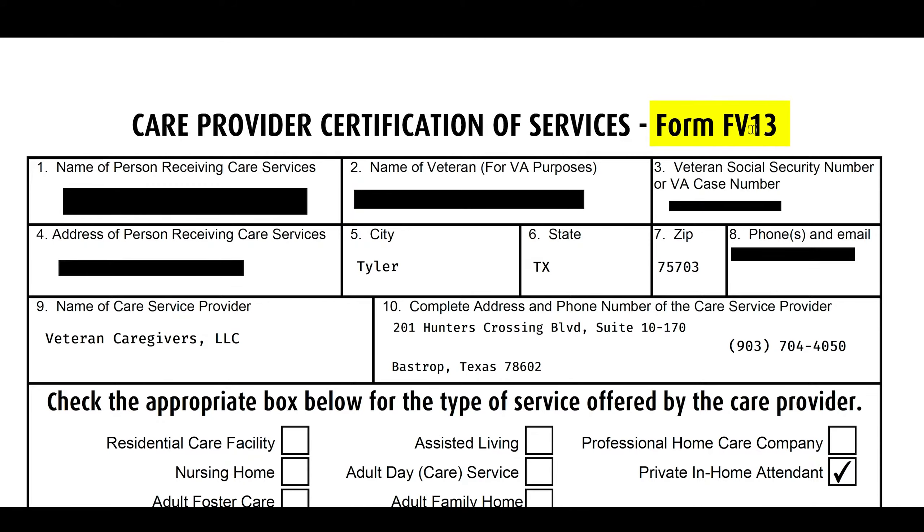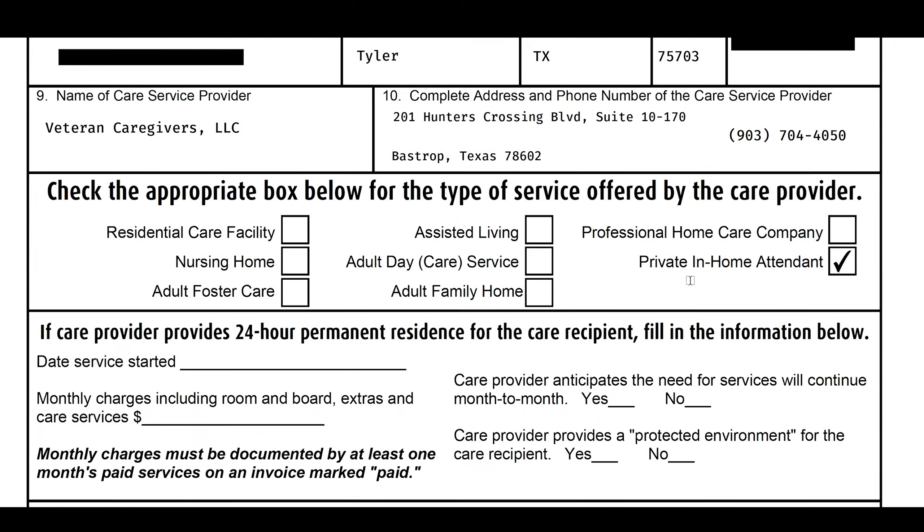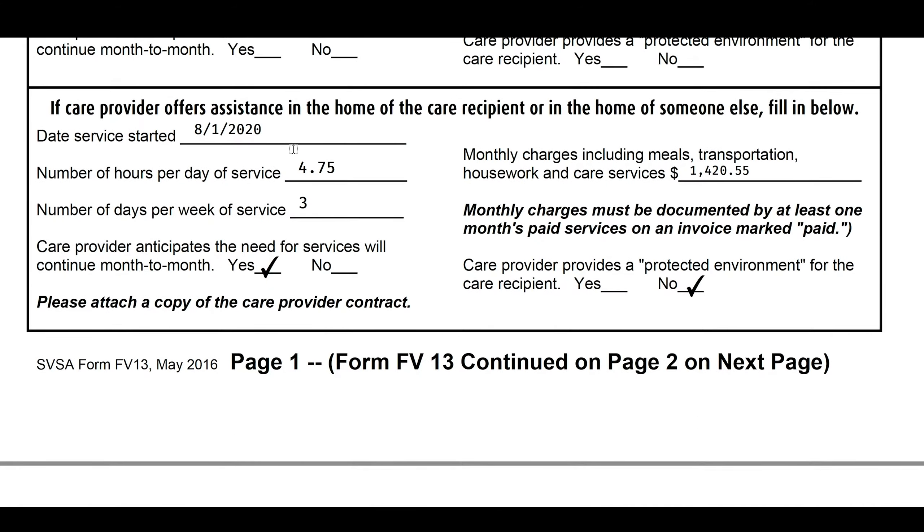Here's the FV13 form. This form communicates — scrolling down to this section — 'if care provider offers assistance in the home of a care recipient or in the home of someone else, fill out this section.' The $1,420 is filled out clearly right here, showing that back in August of 2020 he started to receive $1,420 worth of care. That is the FV13 number. Every single month, 100%, the VA is saying you're spending $1,420 worth of care — a medical expense being consistently spent over and over again. We are going to now reimburse you for that.